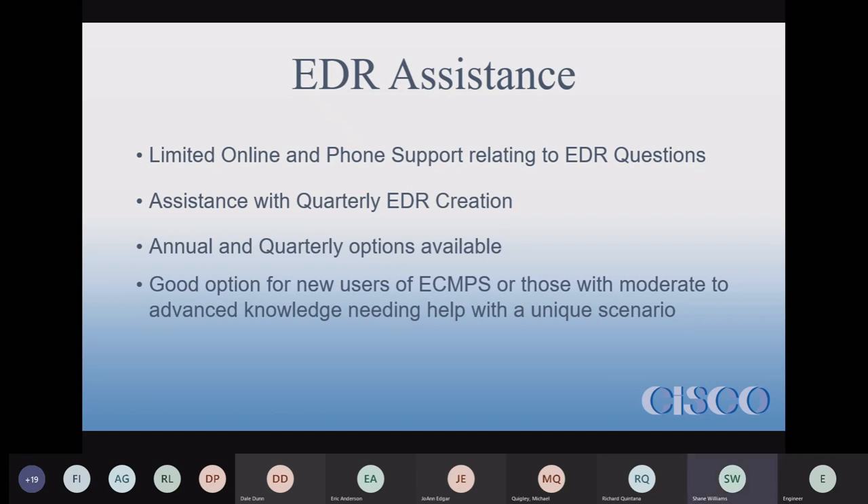EDR Assistance is available on both quarterly and annual options — annually covering all four quarters. The quarterly option is a good choice for experienced users of PC&NPS who have more knowledge and just need help getting through specific tasks.